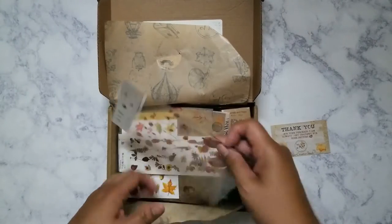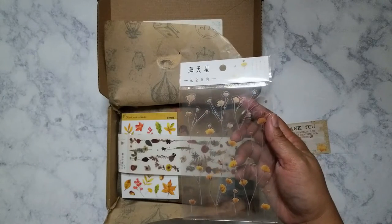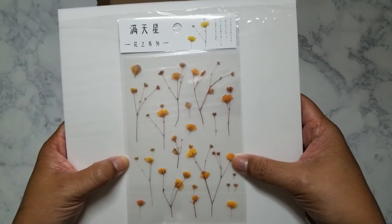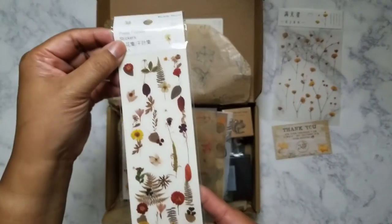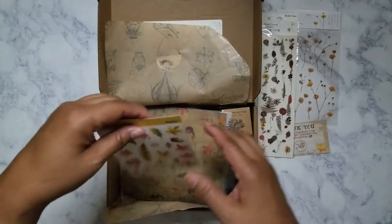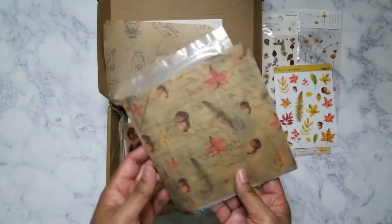Okay, first thing are these beautiful stickers. I need a better background to show you. So these are some clear stickers — very beautiful. And then more stickers. I love this botanical theme. It's a little bent but that's okay, that's just the top. More stickers. These are actually more fall-themed, which is great since fall is around the corner.